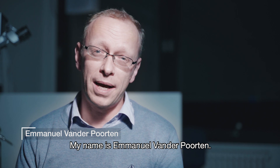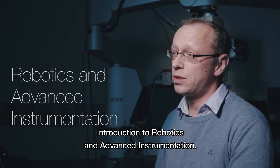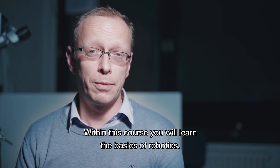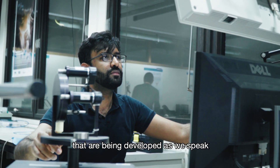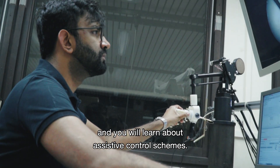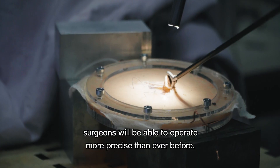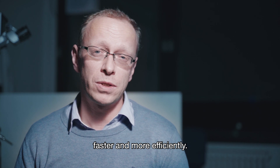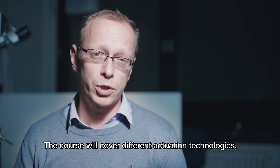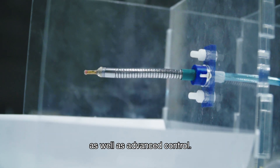Once you know the diagnosis you still want to treat the patient. My name is Emmanuel van der Poorten and I'll be teaching the course Introduction to Robotics and Advanced Instrumentation. Within this course you'll learn the basics of robotics, advanced instruments that are being developed as we speak, and assistive control schemes. With this technology, surgeons will be able to operate more precisely than ever before and physiotherapists will be able to rehabilitate their patients faster and more efficiently. The course will cover different actuation technologies, newest sensing schemes, as well as advanced control.